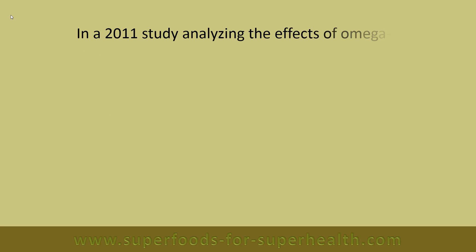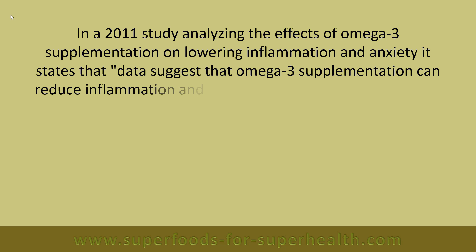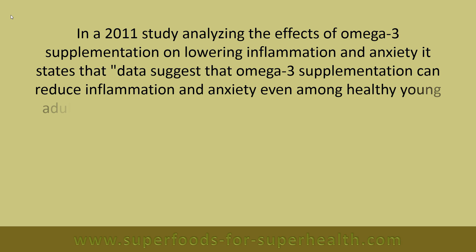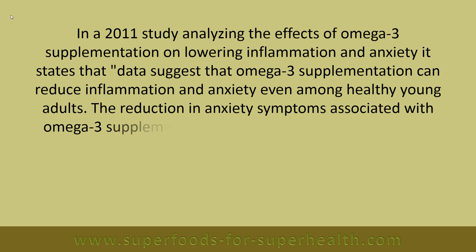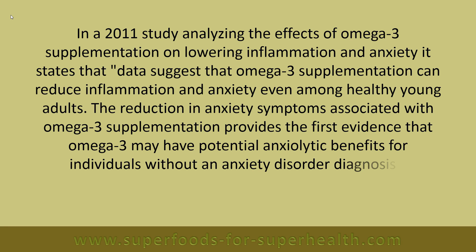In a 2011 study analyzing the effects of omega-3 supplementation on lowering inflammation and anxiety, it states that data suggests omega-3 supplementation can reduce inflammation and anxiety even among healthy young adults. The reduction in anxiety symptoms associated with omega-3 supplementation provides the first evidence that omega-3 may have potential anxiolytic benefits for individuals without an anxiety disorder diagnosis.